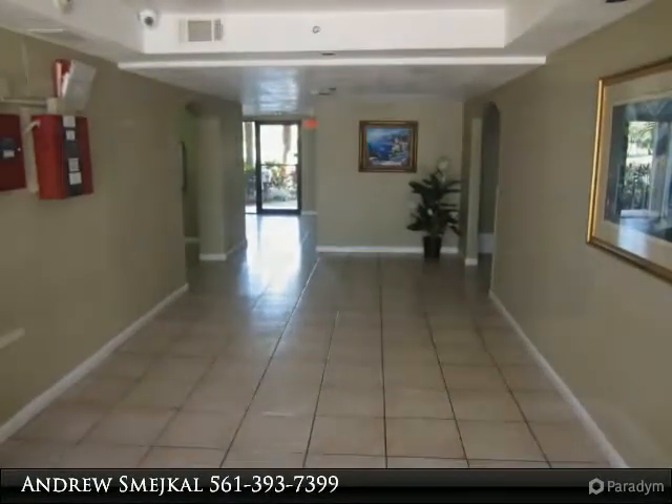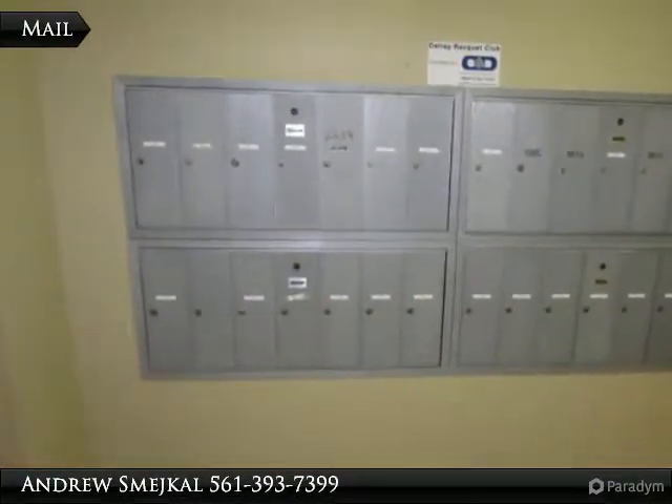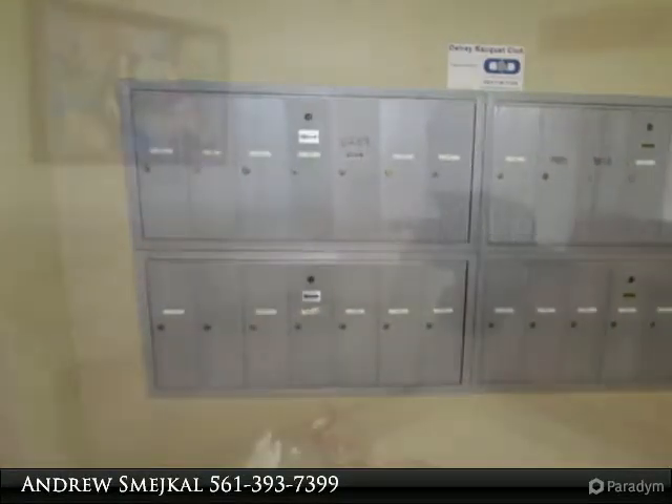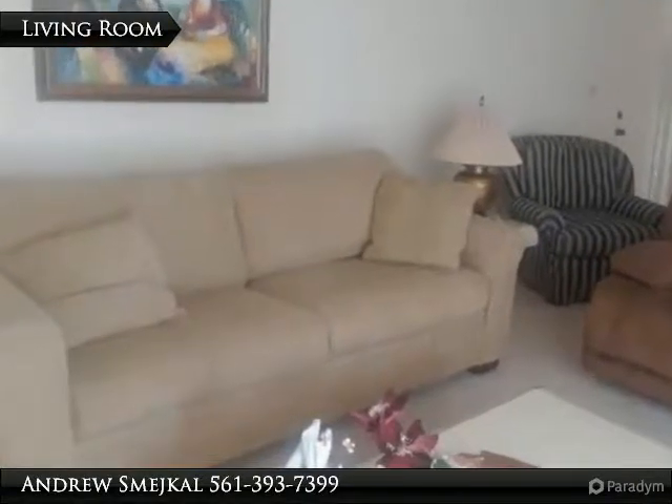Relax by one of the two heated pools or workout in its spacious fitness center — this condo has it all. Pricing will vary depending on time of year. We have several units available; call us for availability and pricing.